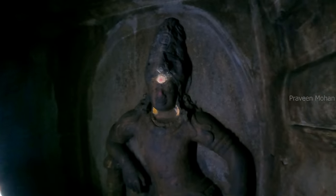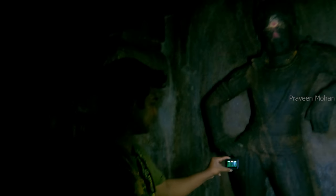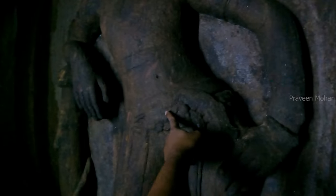So how did ancient builders manage to build such a structure? But it is not about just building the structure — it is about details. Look at this giant carving, maybe about 7 or 8 feet tall. Look at the details carved on him in this darkness. Look at his belt — the buckle and the straps hanging on both sides.